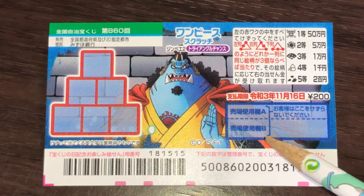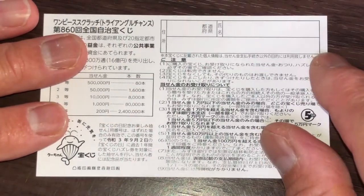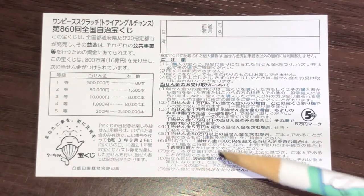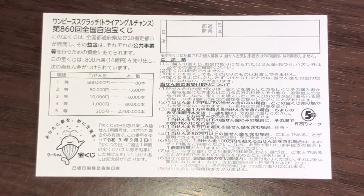Don't scratch here. Looking at the back, here is a breakdown of the prizes and the rules in Japanese. If you happen to win the first prize, you're going to have to fill in this area — you will write your prefecture, then your full name, then your address. In Japan, all winnings are tax-free.